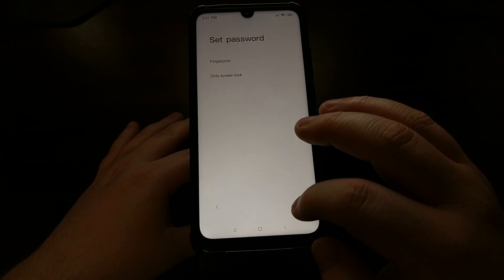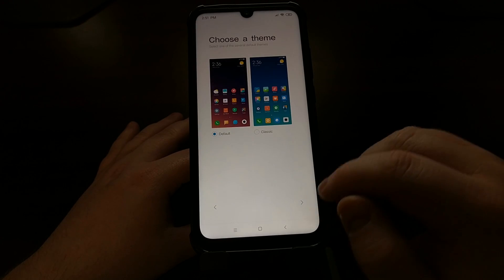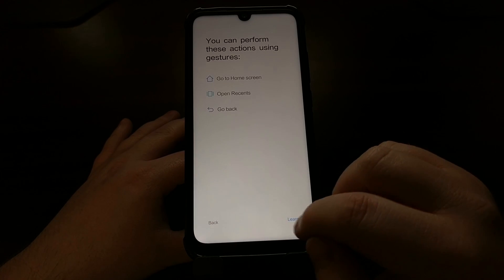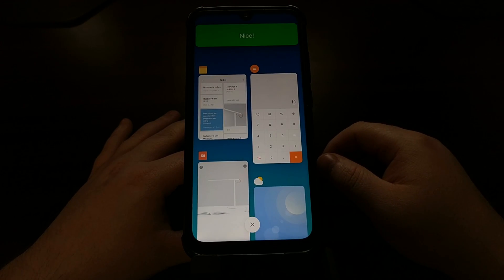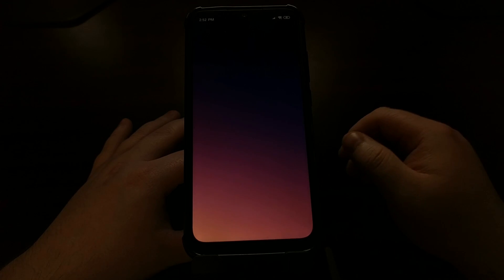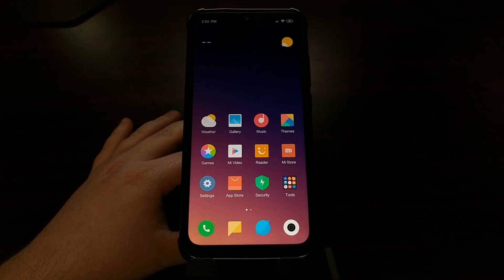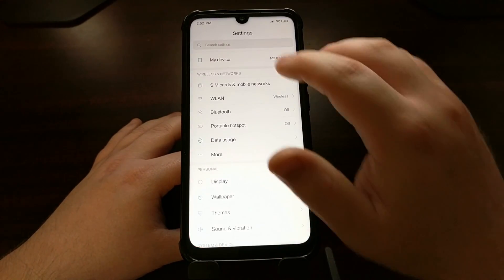I'm going to set the device up as a new device. You can turn various options on or off depending on how you want to set up MIUI — it's your choice. Now we have booted back up into MIUI after unlocking the device, which performed a factory reset on the phone.